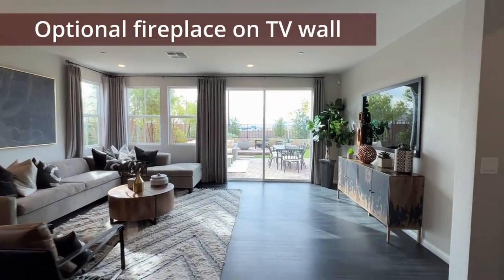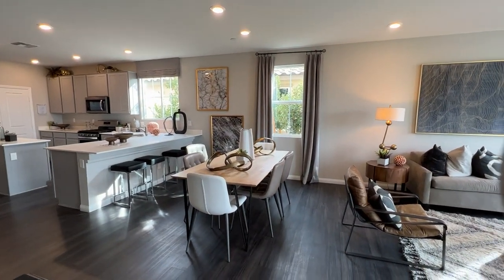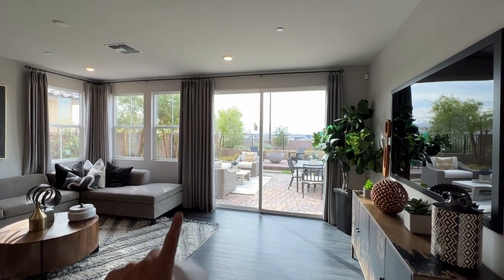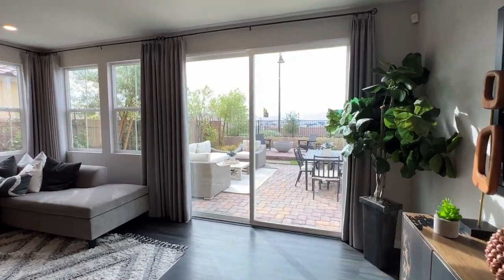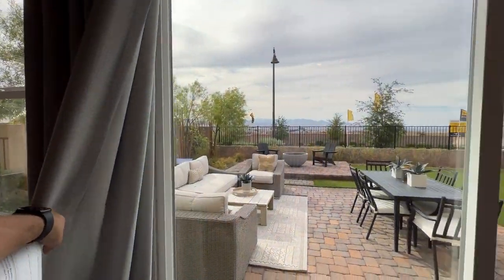You have a nice, spacious living room here — this is very spacious at about 3,000 square feet total. You've got your dining room right here in between the kitchen and living room. They did upgrade that sliding door to a little bit wider sliding door. It comes standard at about six feet wide, and they upgraded it all the way out to its current size for about $1,600.